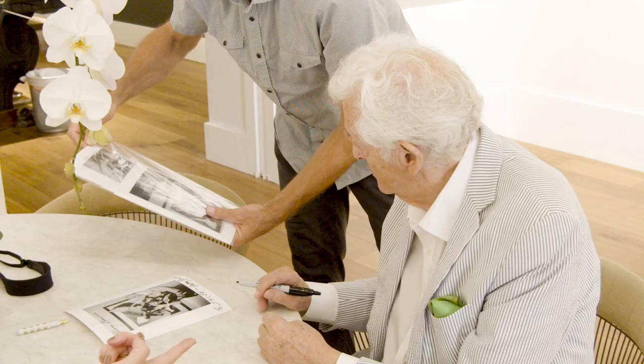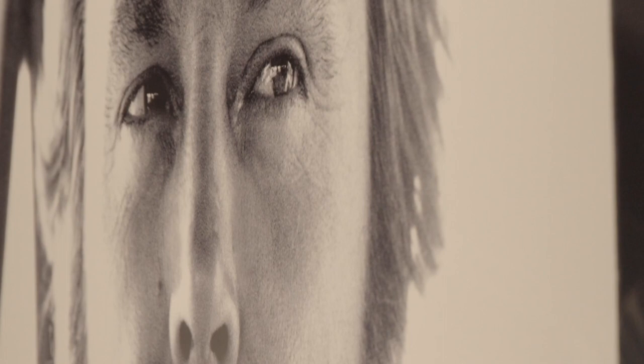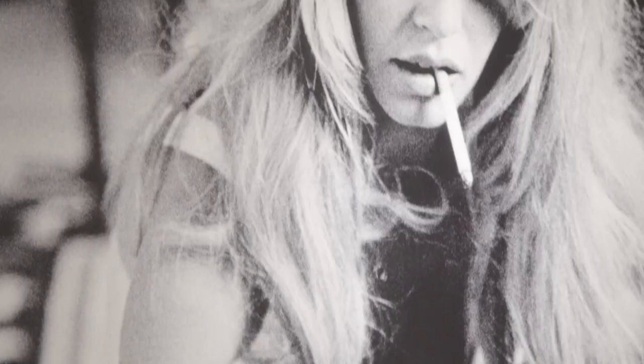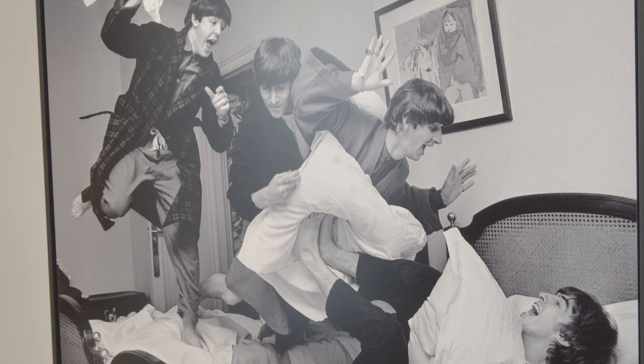My name is Harry Benson. I've been a photographer all my life. But I think photography has taken another step. It's not a piece of paper anymore. It's something that you want to live with. This is art. This is real art.